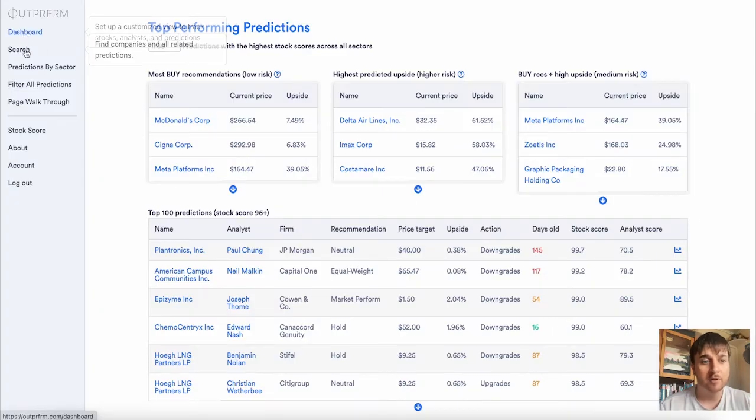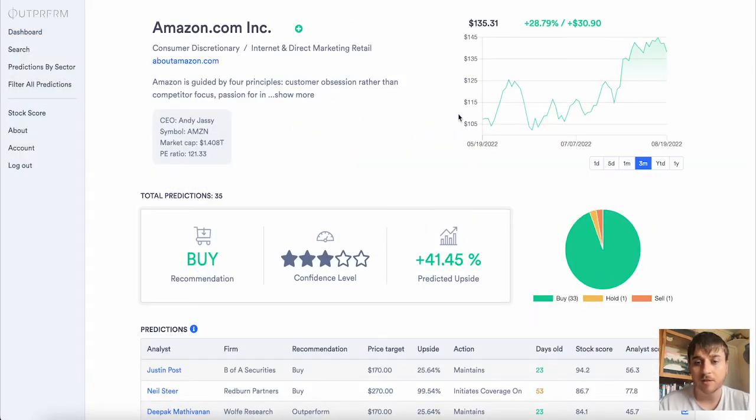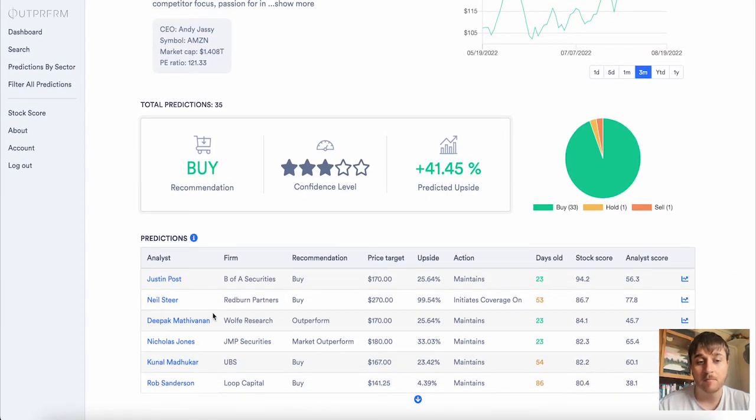Below the dashboard we have Search, where you could search for a particular company or an analysis. So I could search for Amazon, and that will bring us over to a page where we've got the graph, predictions, the recommendations and the predictions from analysts.